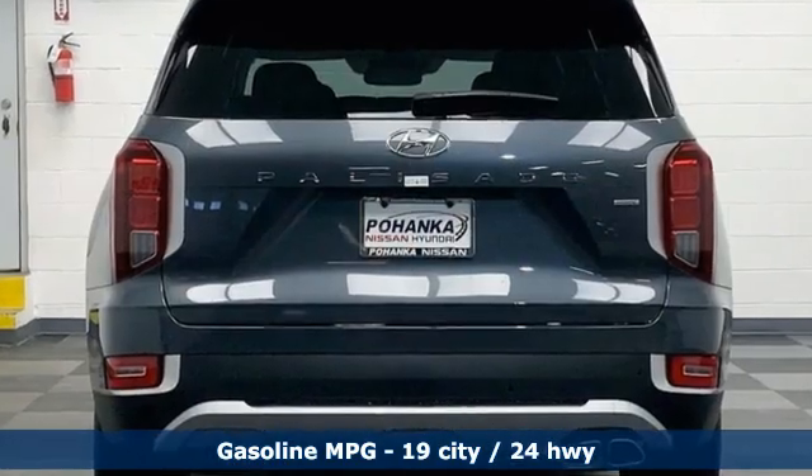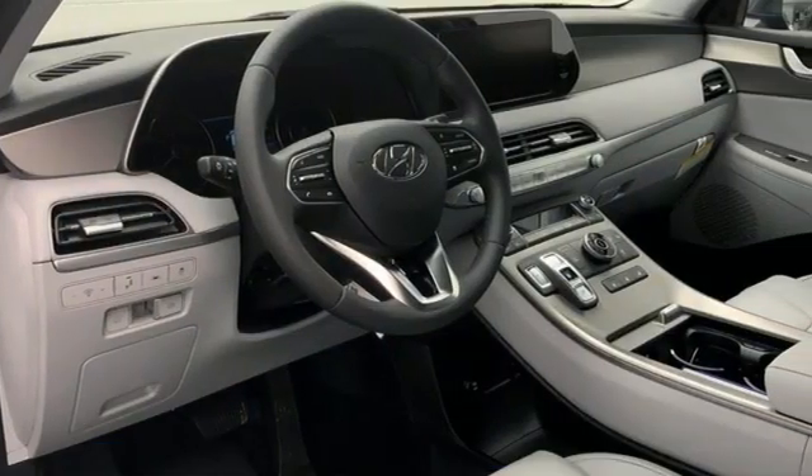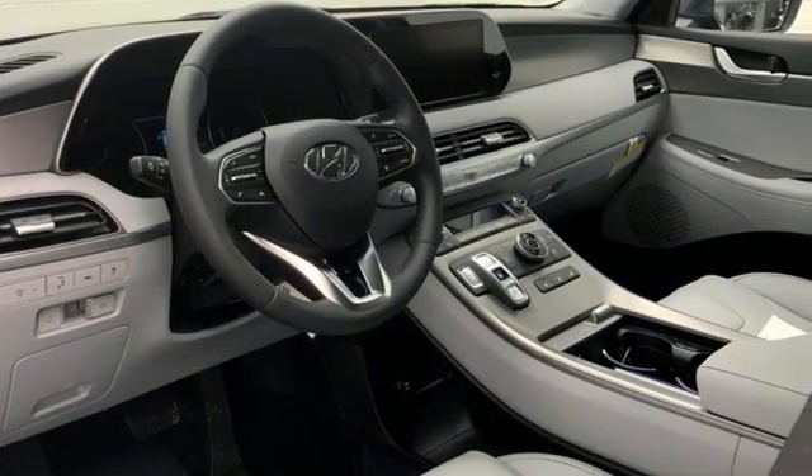V6 engine, heated leather bucket seats, integrated navigation system with voice activation, auto dimming rear view mirror, dual zone climate control.